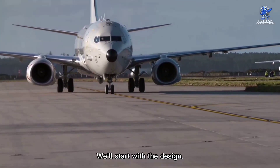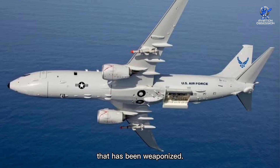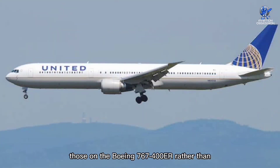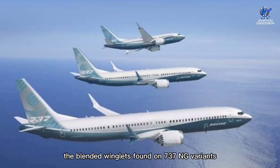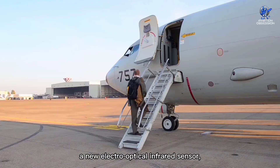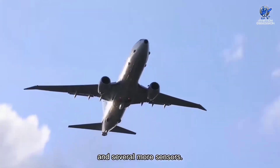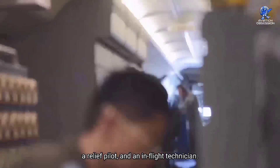Starting with the design: the P-8 is a 737-800ERX with 737-900 base rings that has been weaponized. Its fuselage resembles, but is longer than, that of the U.S. Navy's 737-700-based C-40 Clipper transport aircraft. It also includes wingtips similar to those on the Boeing 767-400ER rather than the blended winglets found on 737-NG variants, and has a sturdy fuselage for low-altitude operations. The P-8 also contains a new electronic support measure system, a new electro-optical infrared sensor, a digital magnetic anomaly detector, an active multi-static and passive acoustic sensor system, an inverse synthetic aperture radar, and several more sensors. This aircraft can accommodate a nine-person crew with a dual-pilot cockpit, five mission crew members, a relief pilot, and an in-flight technician.